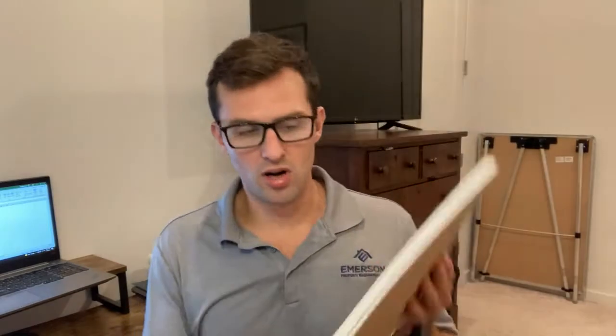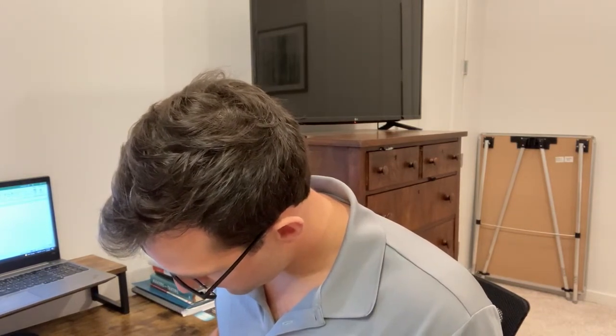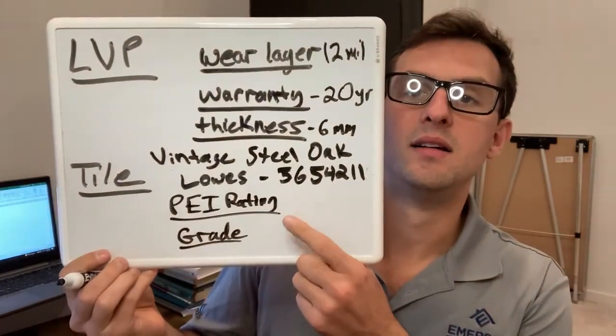So how did we select tile? For tile, it's pretty simple — we have two things that we look for: a PEI rating and a grade. Some of these companies will not show you the PEI rating, and some will not show you the grade. You can Google this and look it up, but the PEI rating basically shows the hardness or durability. It's very similar with the grade.